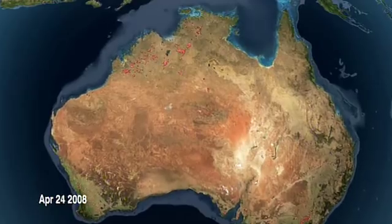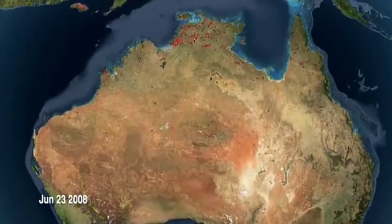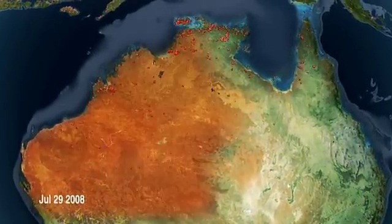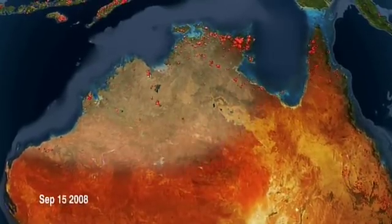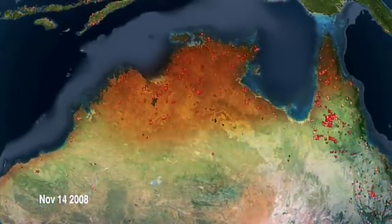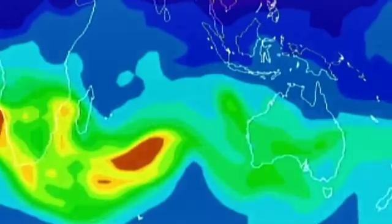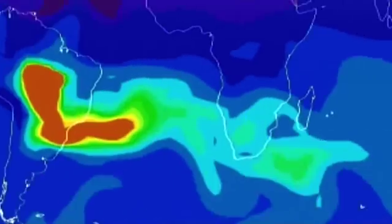We were looking at the carbon monoxide distribution in the southern hemisphere. We knew that there was biomass burning going on in the north of Australia, but then we also saw enhancements in central Australia. We were wondering where that came from, and our first guess was that it came from the north of Australia — that was the most logical guess. But when we used our models to trace back the origin of the enhancement over central Australia, we found out, to our big surprise, that most of the enhancement was actually coming from South America.